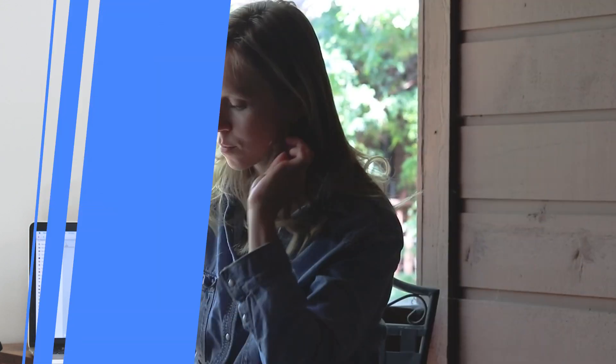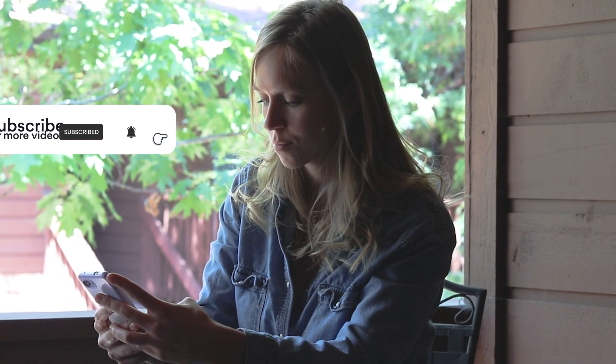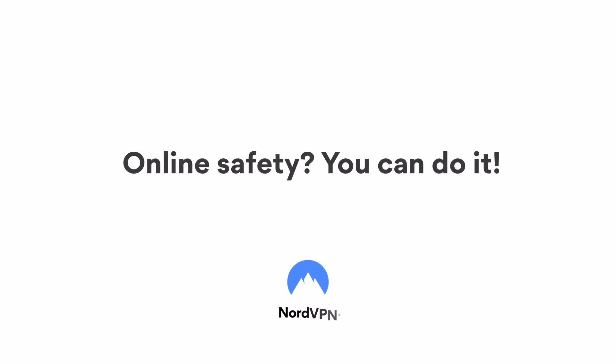Hi, this is Marsha from Coding Blonde. Do you have an extra five minutes to spare? Whether you're standing in line at a grocery store or have five minutes before a meeting starts, don't waste them. Stop scrolling your social media feeds and improve your online security instead. Yes, even five minutes can make a difference. Let's talk about what quick and easy actions you can take.